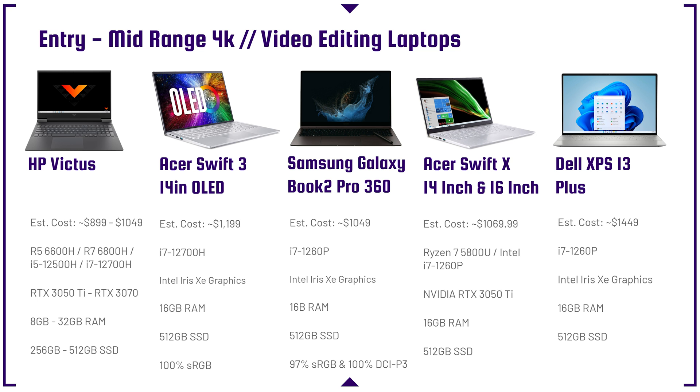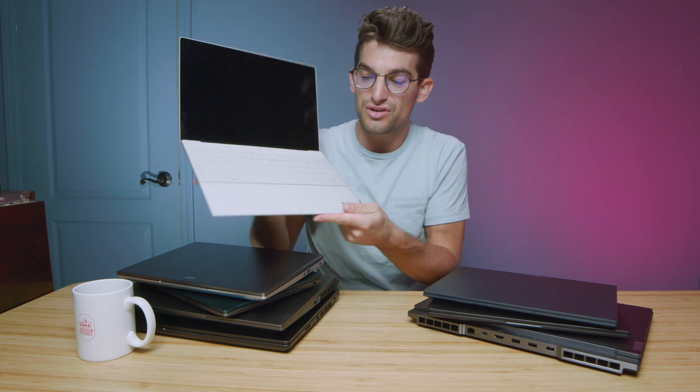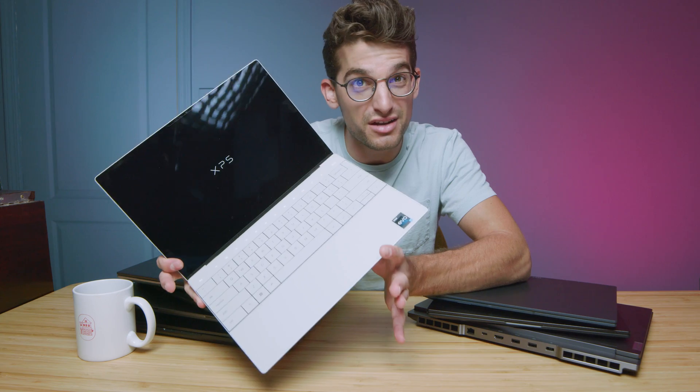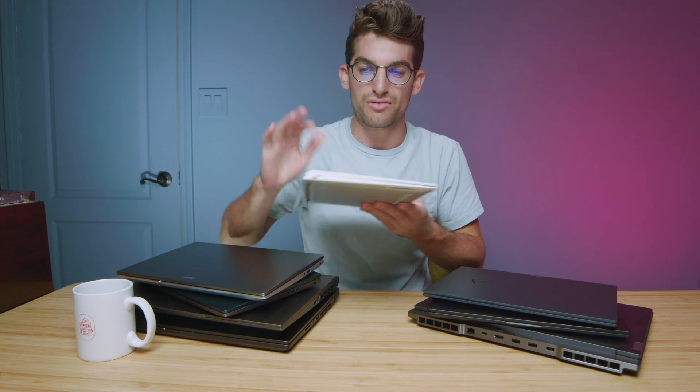Looking at the Dell XPS 13 Plus — I have that model right here — this is one of my favorite thin and light laptops. It's very futuristic. The trackpad is actually invisible; it sits between the spacebar and the control key. It has an OLED display with fantastic color gamut range, a snappy i7-1260p processor, and it usually goes on sale during the holiday season. You can't beat the Dell XPS 13 Plus.